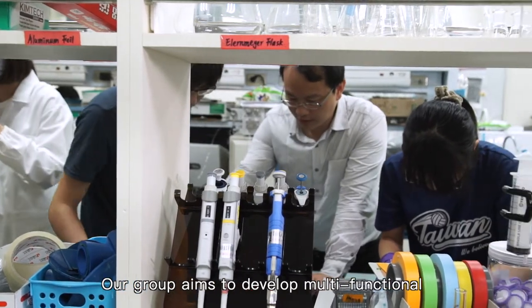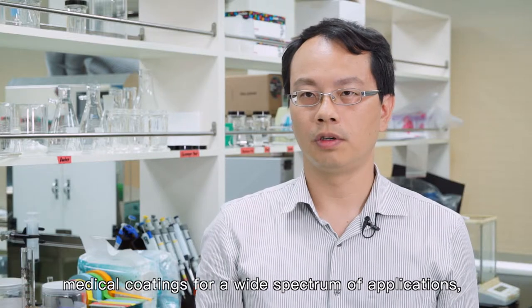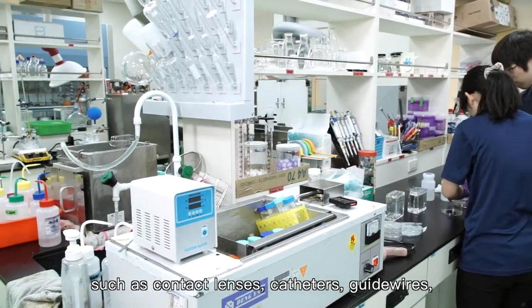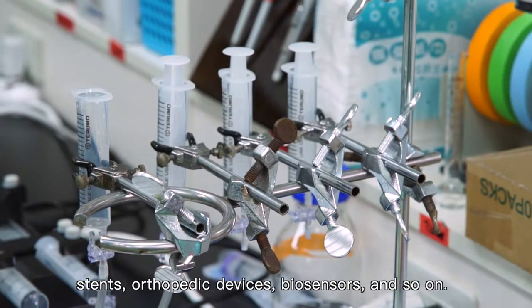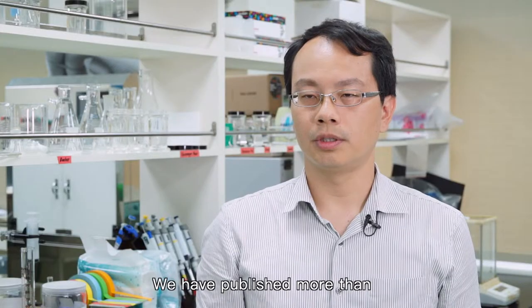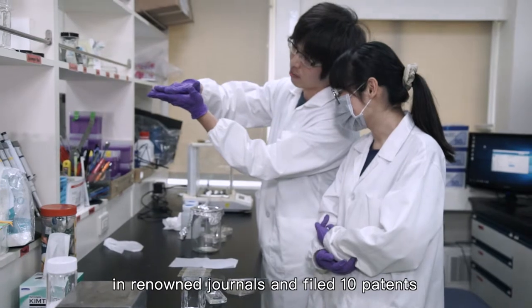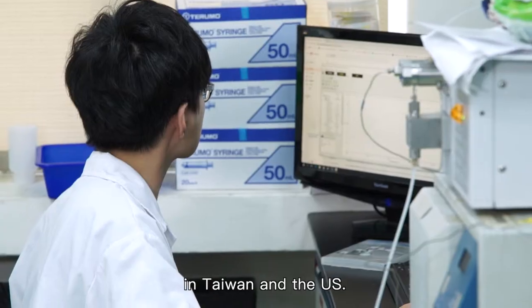Our group aims to develop multi-functional medical coatings for a wide spectrum of applications, such as catheters, guide wires, stents, orthopedic devices, biosensors, and more. We have published more than 45 peer-reviewed scientific papers in renowned journals, and filed 10 patents in Taiwan and the US.